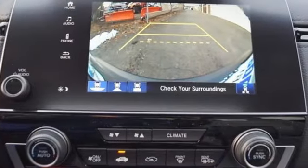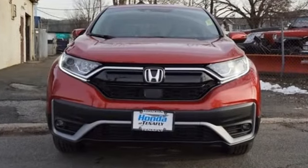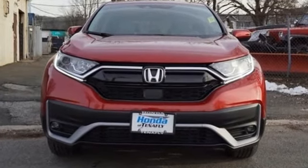Honda has a world-renowned reputation for reliability. If you've been waiting for the perfect time for a test drive, the time is now — experience it today.